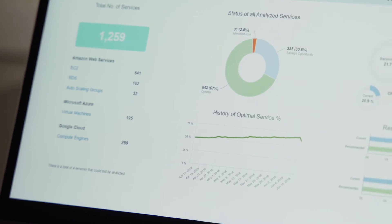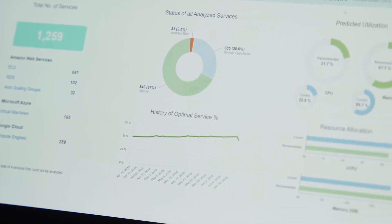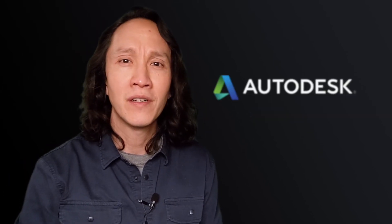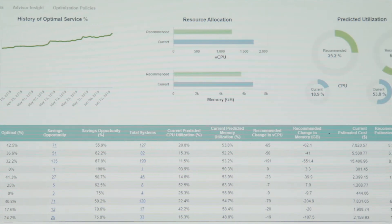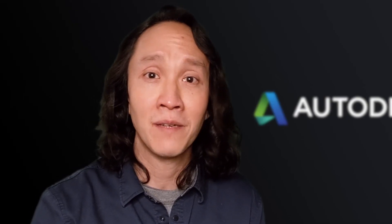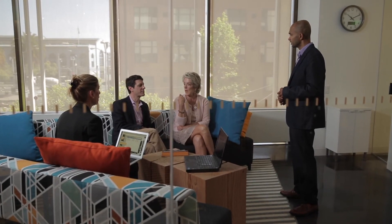As an application owner, Densify has helped my team to be more efficient at managing our production systems. There's much less guesswork. The insight that we get into Densify's recommendations — understanding why it's recommending what it's recommending — helps build our confidence.